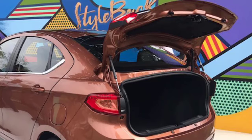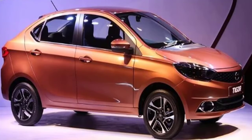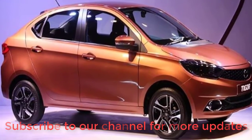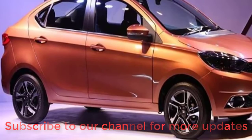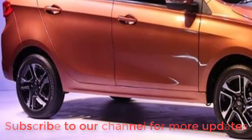The Tata Tigor comes with both petrol and diesel engines. The petrol engine is a 1.2-litre 3-cylinder unit producing 84 bhp and 114 Nm of torque at 3,500 rpm. The diesel engine is a 1.05-litre 3-cylinder unit producing 75 PS of power and 140 Nm of torque between 1,800 and 3,000 rpm.